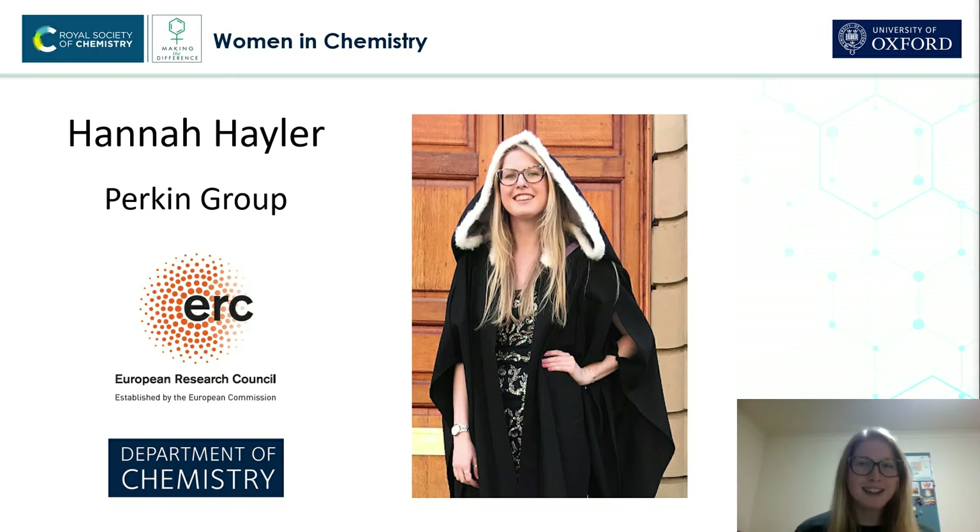Hi, my name is Hannah Haler and I'm a Chemistry PhD student at the University of Oxford. Today I want to tell you a bit about myself and my research. So let's get started.